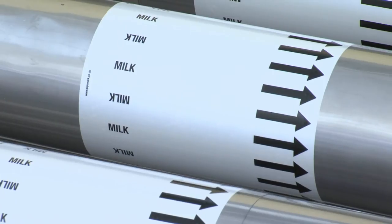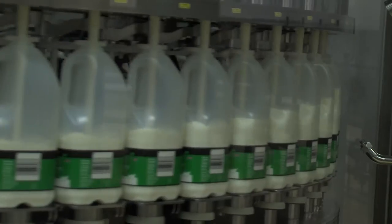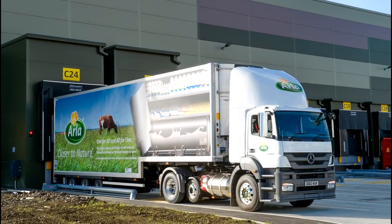Upon arrival, the raw milk travels through milk intake, is processed and then filled into bottles produced on site, then taken into the cold store before being dispatched out to retailers.